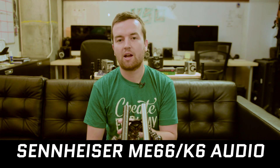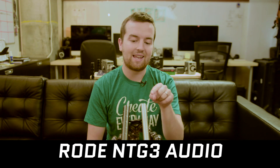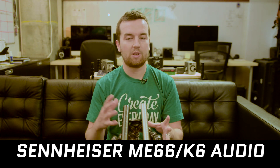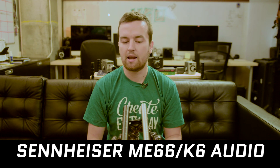Hey, Phil here with VSO Tech, and today I'm super excited to be testing out two shotgun microphones: the Sennheiser ME66 with the K6, and the Rode NTG3. I'm just going to be cutting back and forth between the audio to really test it out right now.